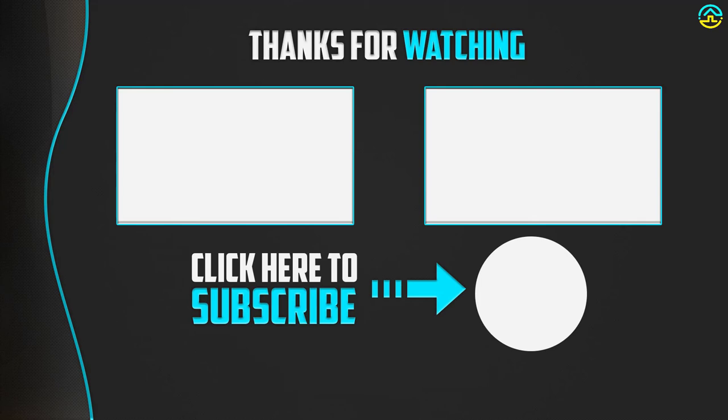If this video was helpful, please make sure to like, comment, and subscribe. If you have any questions related to these products, leave a comment below and I'll get back to you as soon as possible.